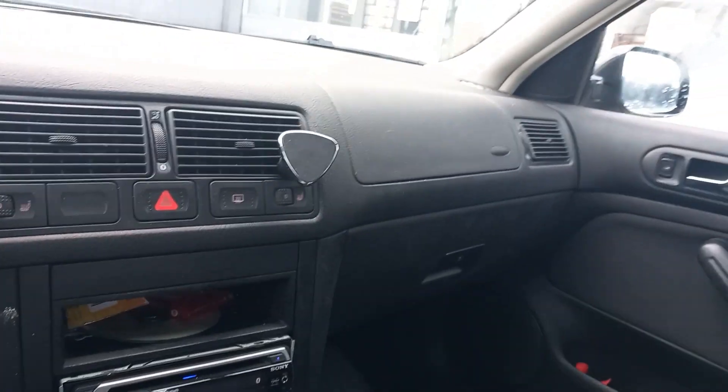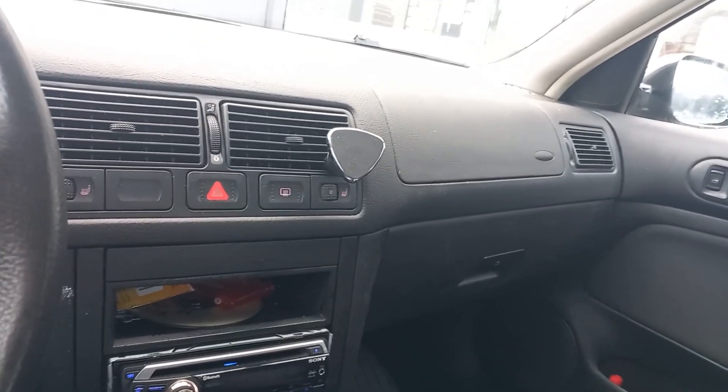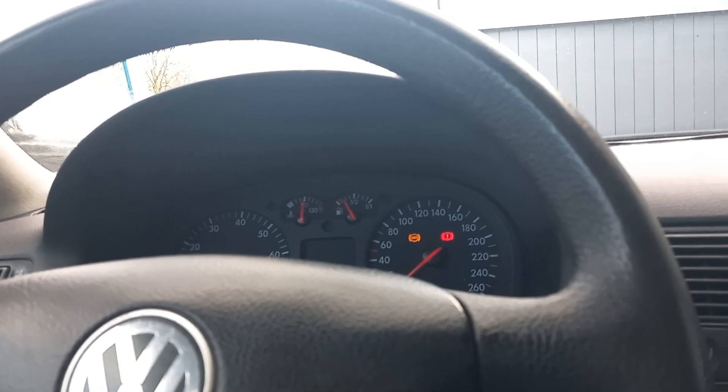Let me tell you why I bought this car in a moment, but first let's take a trip on the outside so I can show you exactly how the car is. It's a station wagon, a Variant as they call it.